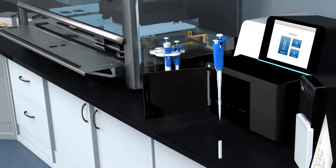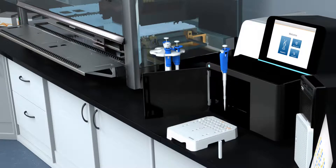Setting up the paired-end sequencing run is easy. Simply load your pooled libraries and let the sequencer run overnight.